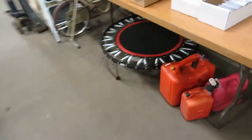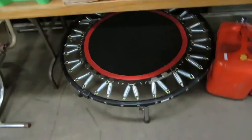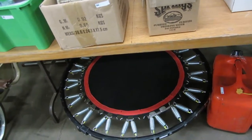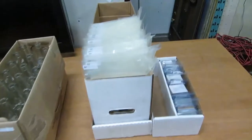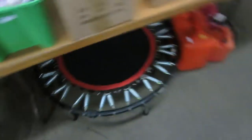We've got gas cans. A mini trampoline — a little mini trampoline here. We've got comics. We've got cars, Coke bottles, TVs, beanies, books. And a mini trampoline.